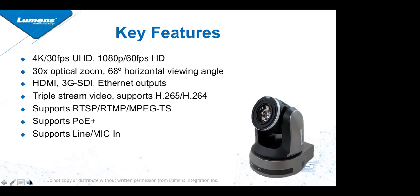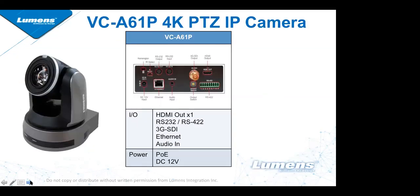All three streams can be supported by H.265 or H.264, and we also support the RTSP, RTMP, and MPEG-TS protocols. The camera is POE-plus, so you can get power, control, and video all through the IP or Ethernet cable. It also has a microphone-in jack.